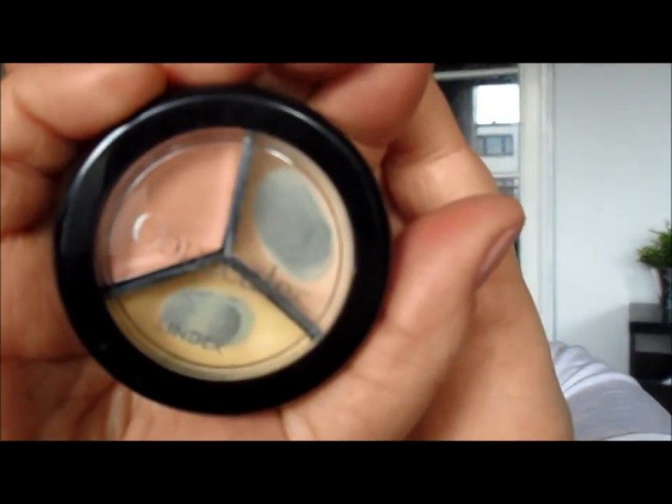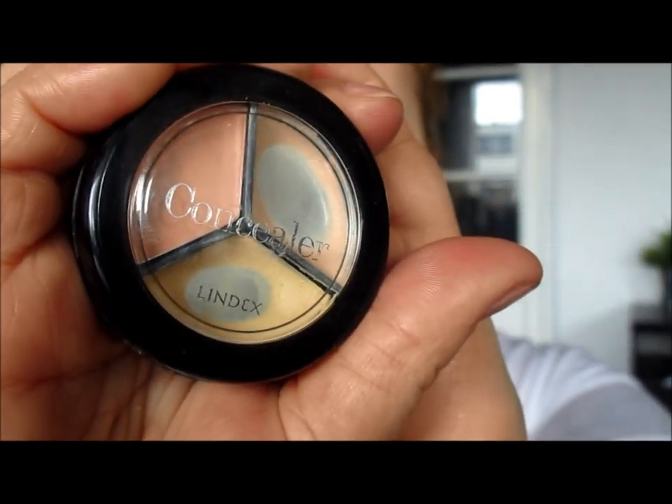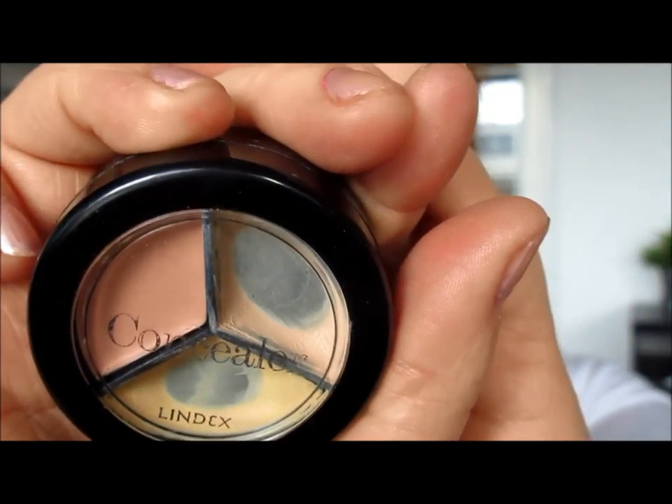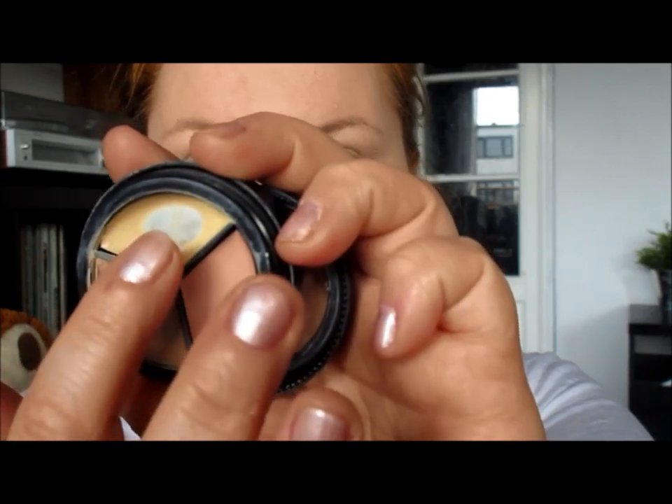Then we're moving forward to concealing our dark circles and blemishes. I use this one by the same brand as the foundation, Lindex. As you can see it's worn down really well so I have to get a new one soon. I use a medium color first and then a lighter shade to highlight around the inner corners and brow bone.